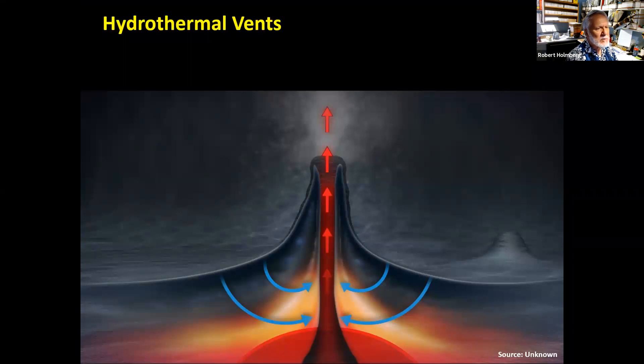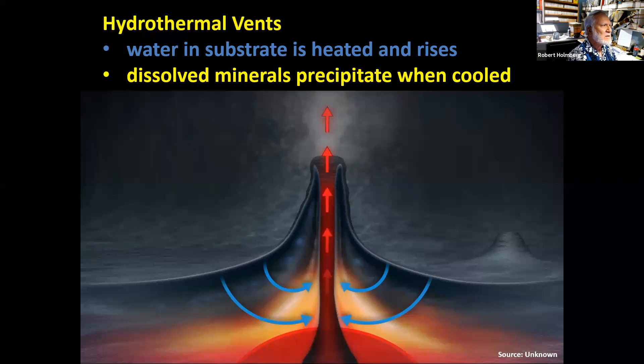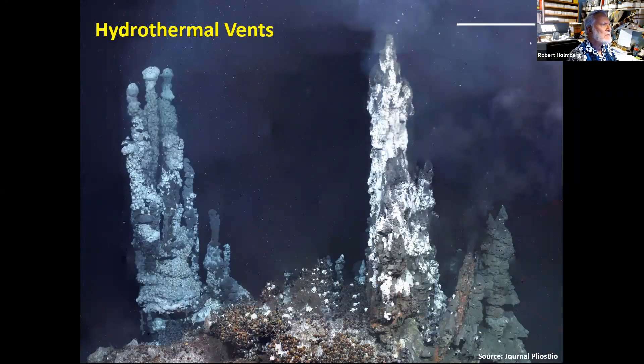Another volcanic activity involves hydrothermal vents. Water in the substrate is heated, rises, and dissolves minerals. As it cools toward the top, the minerals precipitate out and form little turrets underwater. These turrets can get quite large. This is a hydrothermal vent called a black smoker, named because it produces black material. There are also white smokers in various places.